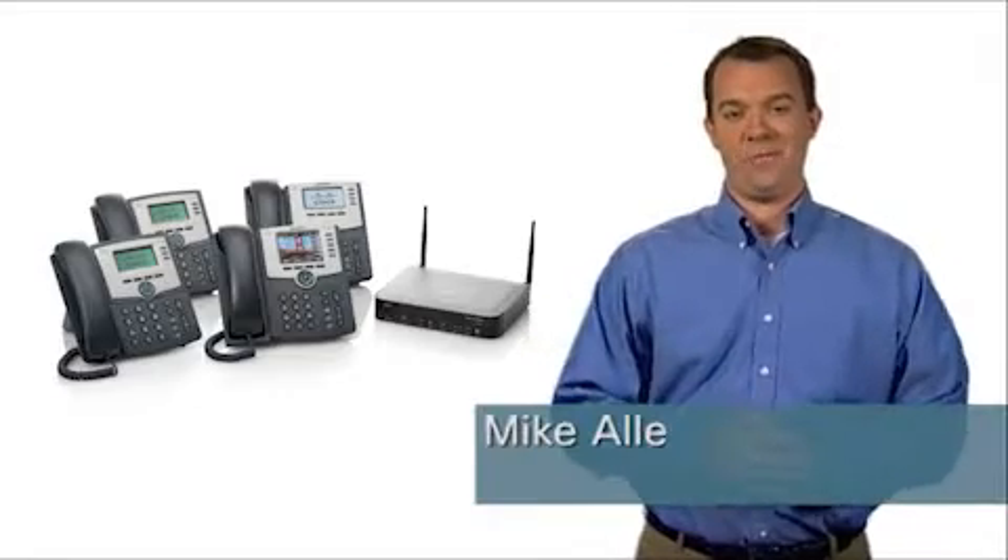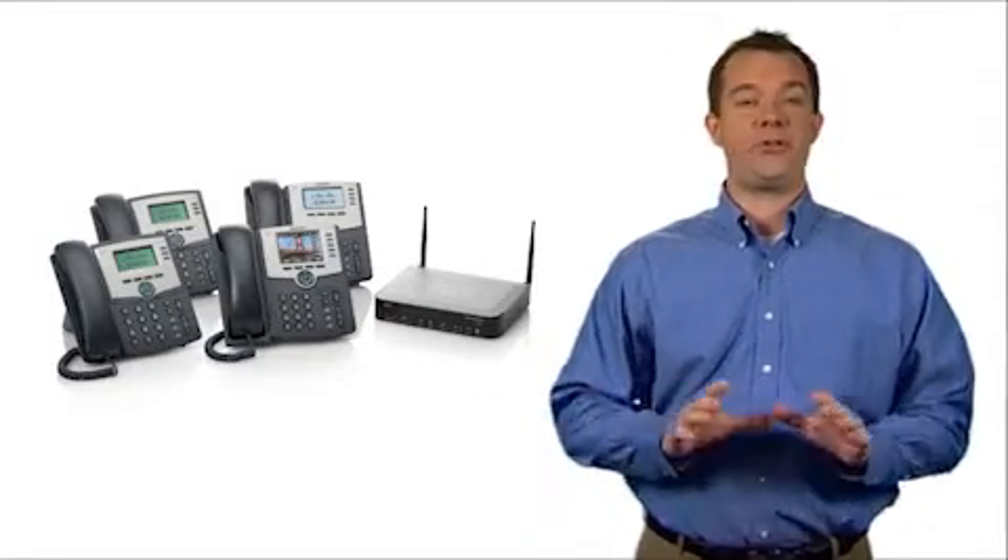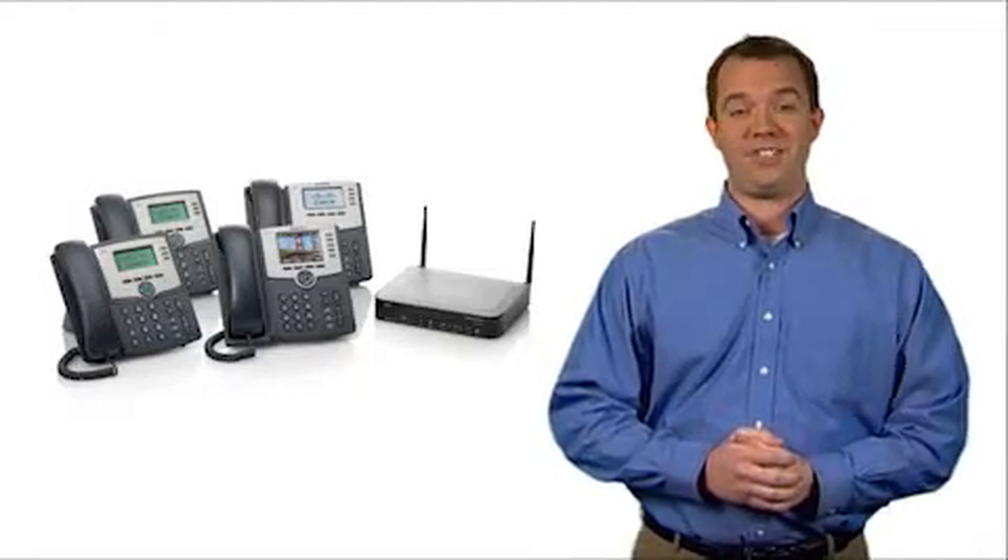Hi, I'm Mike Allen from Cisco. Thank you for joining me for an overview of the Cisco Unified Communications 300 Series Model UC320W.